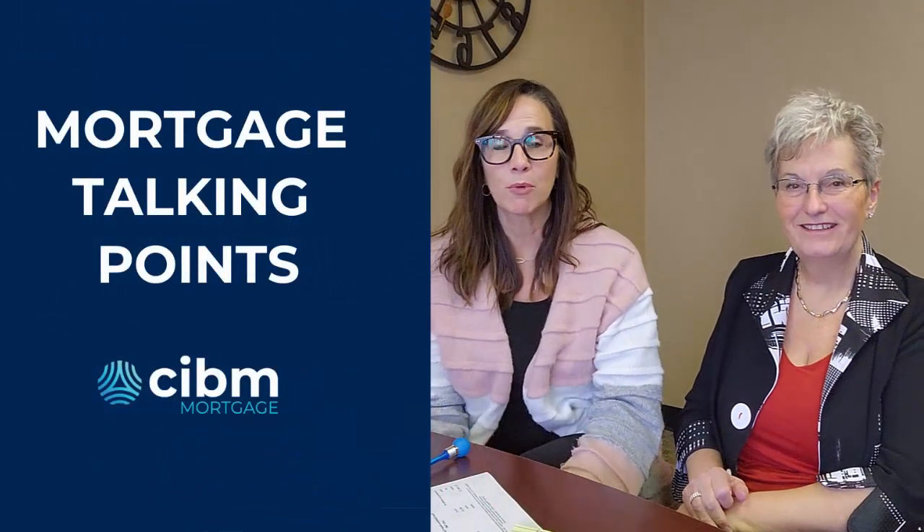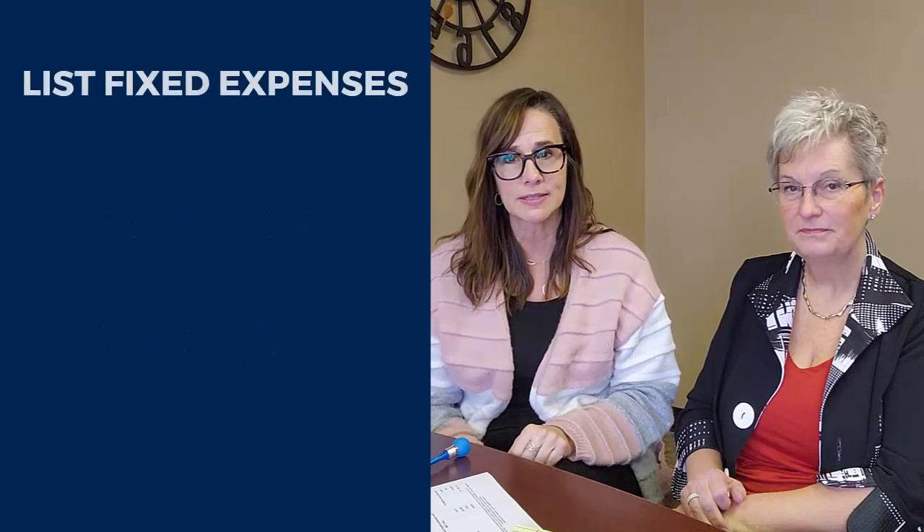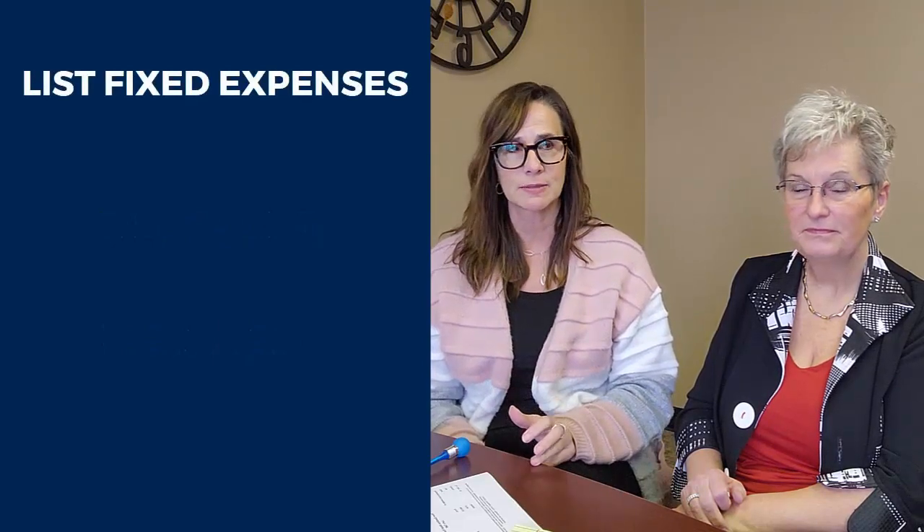Welcome back to our mortgage talking points for today. We're going to be talking about budgeting. The first piece in budgeting that we need to do is sit down and write down all of your fixed expenses. So what are fixed expenses?